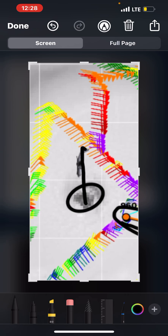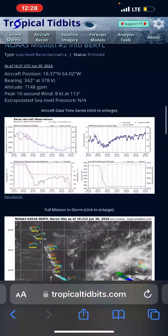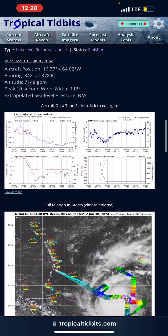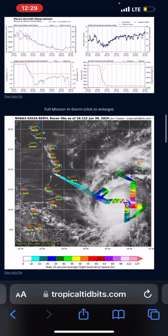Aircraft reconnaissance is about to do another pass into this storm. The second aircraft reconnaissance is done — they just actually landed, and they only found 996 millibars.